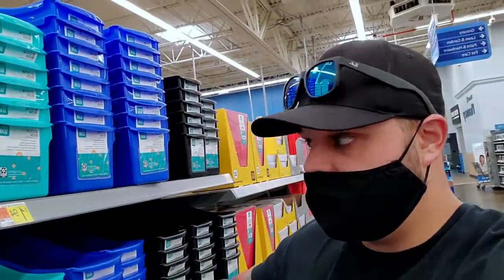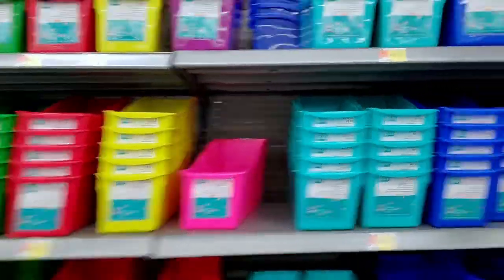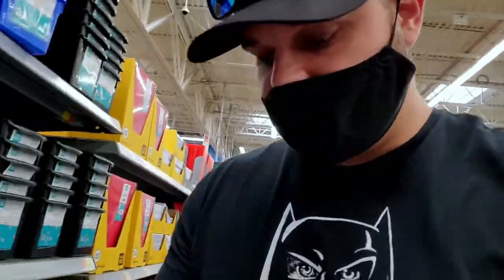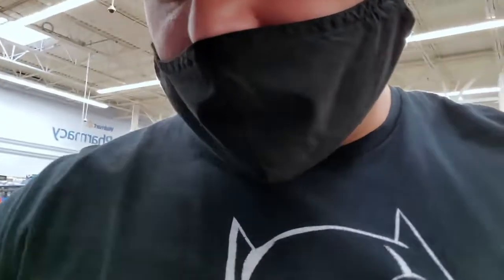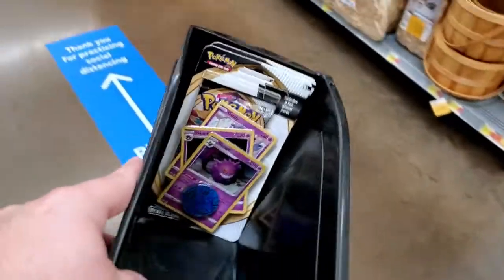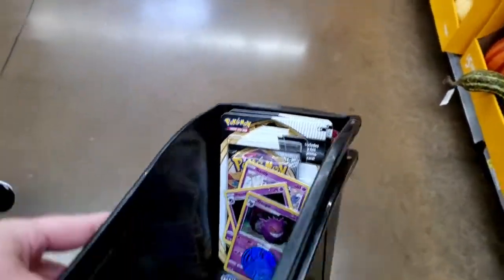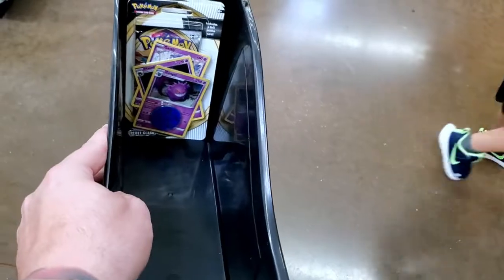Alright guys, I know it's not a Pokemon product, but I was just shopping around and I found these large book bins that come in about a bajillion different colors. And if you take a look, they actually fit the single pack blisters perfectly. So I'm going to grab a couple of these for my storage inside of my studio to create some space.